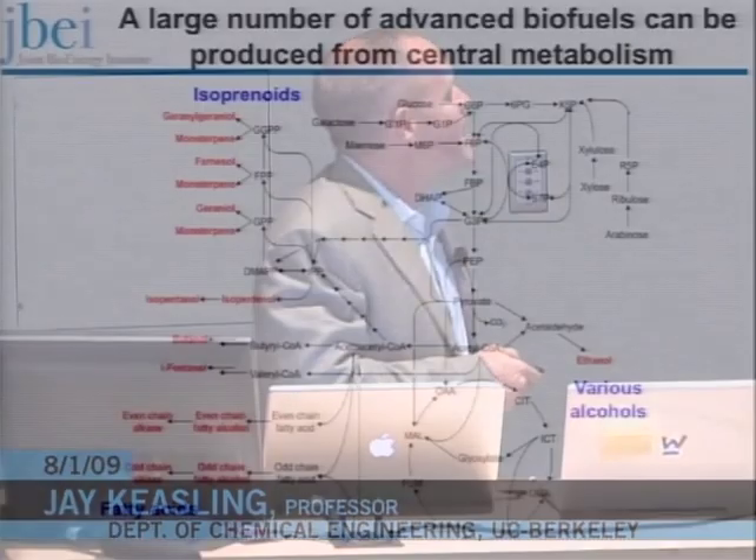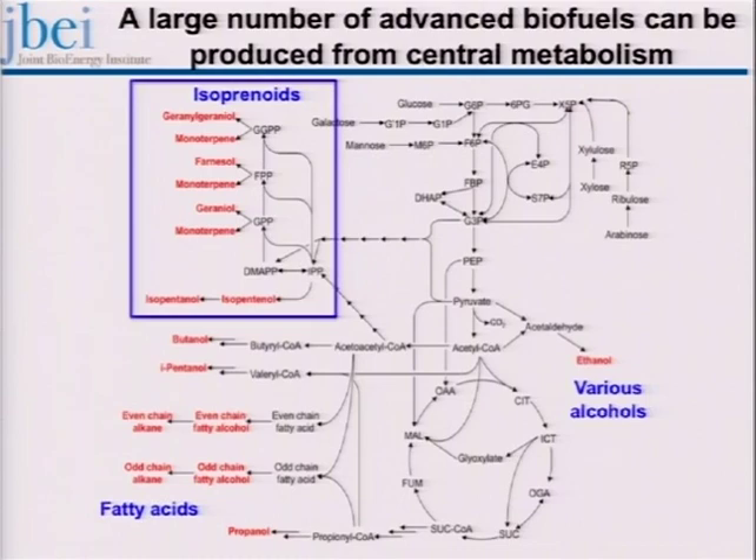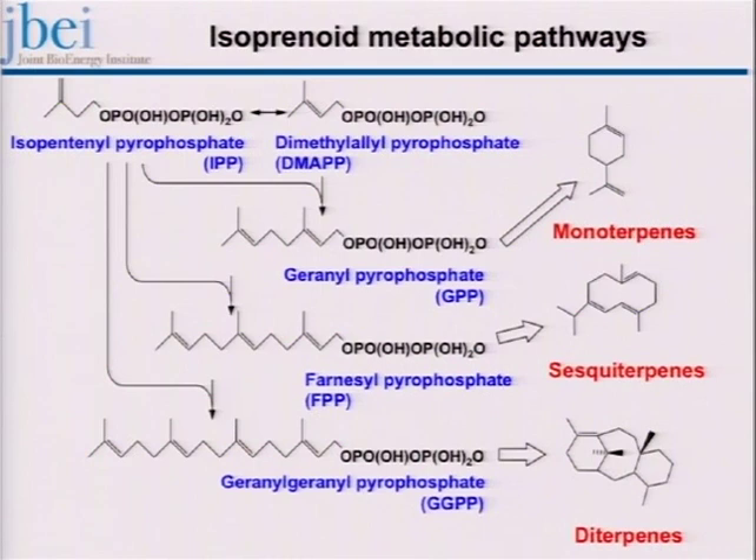In biology, branches are made in part by the isoprenoid biosynthetic pathway. I've shown on this plot of central metabolism all the potential fuels one could generate, but I'm going to focus today exclusively on isoprenoids and their synthesis. Isoprenoids come from isopentenyl pyrophosphate, a C5, which is isomerized to form dimethylallyl pyrophosphate. The two condense to form the C10 geranyl pyrophosphate, then C15 with two IPPs and a DMAPP, and geranylgeranyl pyrophosphate from three IPPs and a DMAPP.